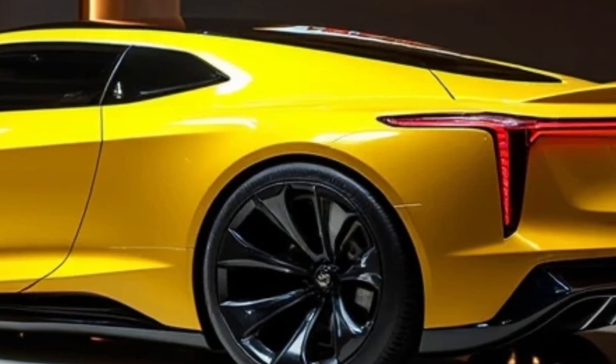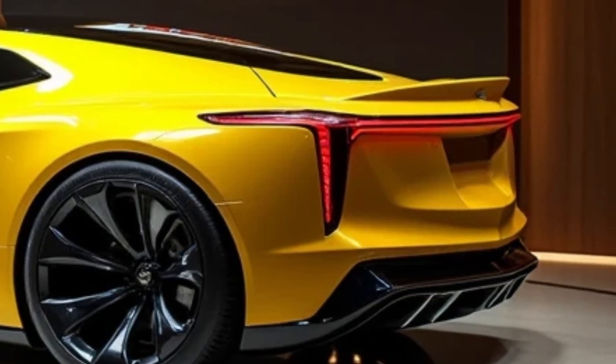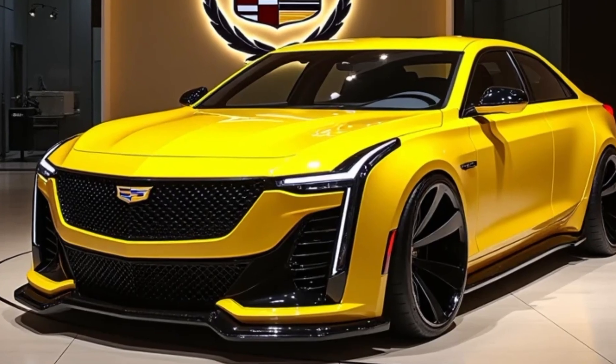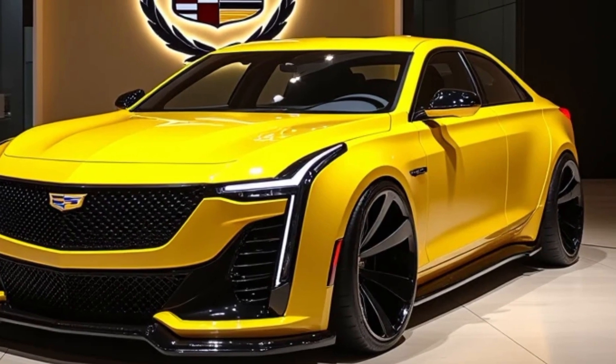blending luxury, cutting-edge technology, and a bold design. The first thing you notice about the 2025 Deville is its bold, striking presence. Cadillac went all out with a modernized, sleek design while retaining the classic Deville elegance.